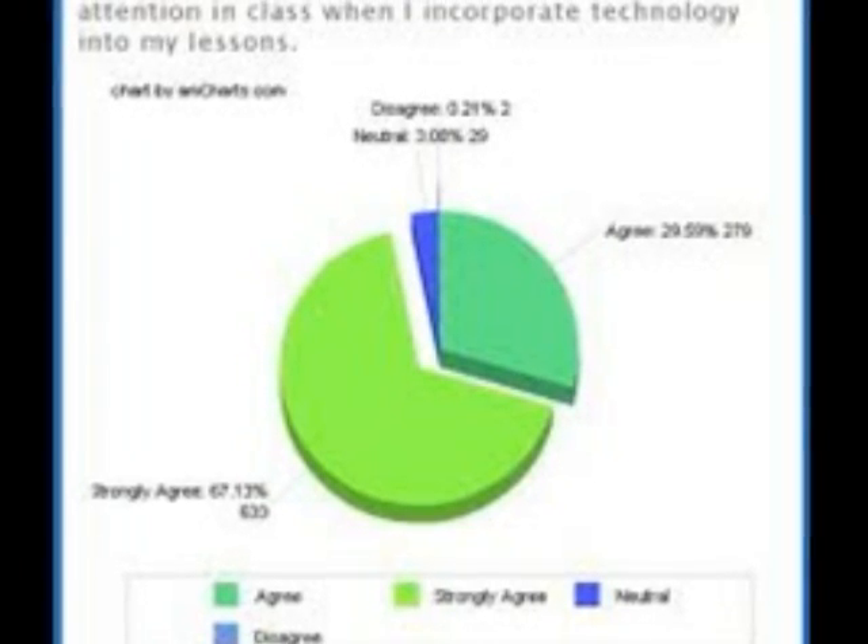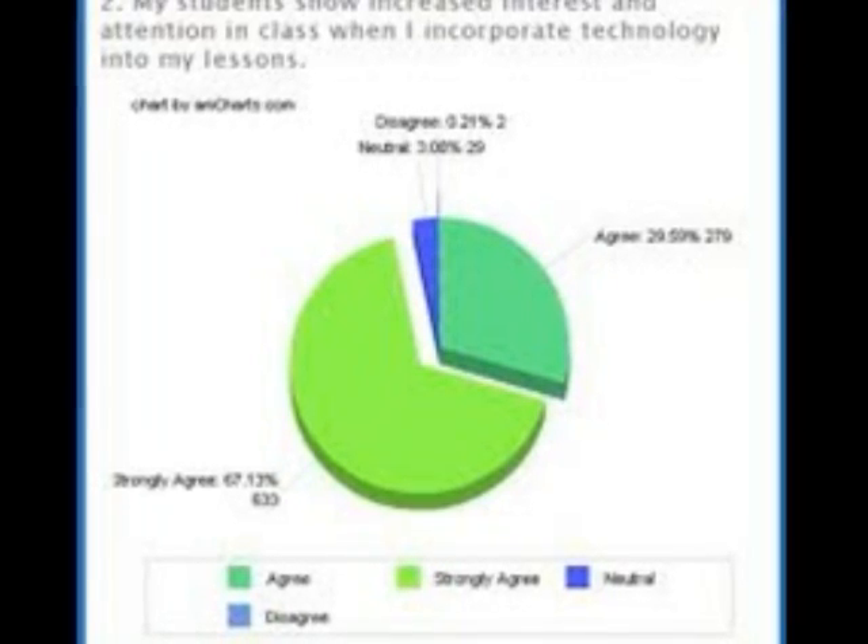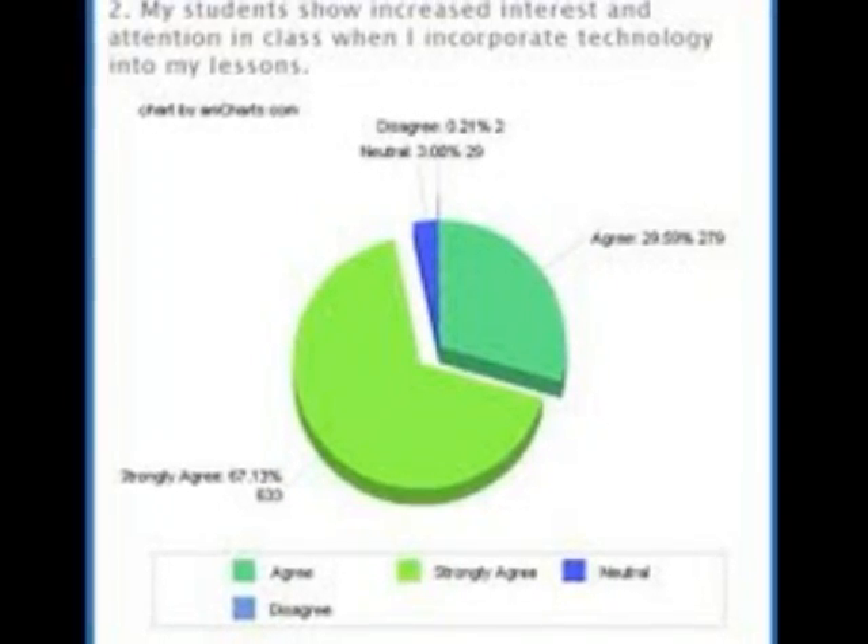There are many positive outcomes of technology in the classroom. Technology use allows many more students to be actively thinking about information, making choices, and executing skills than is typically seen in teacher-led lessons.